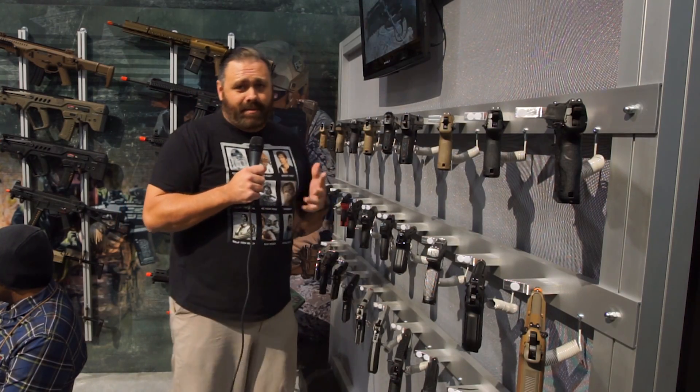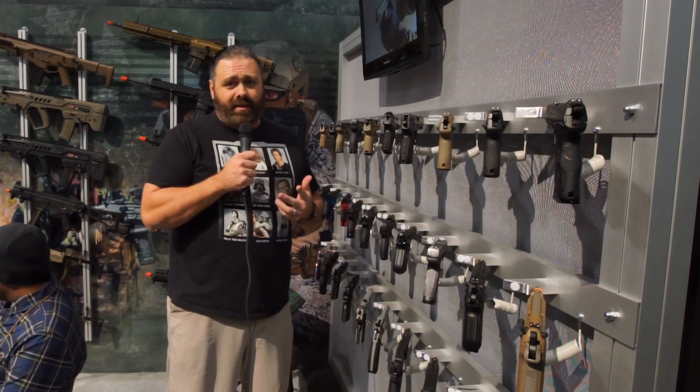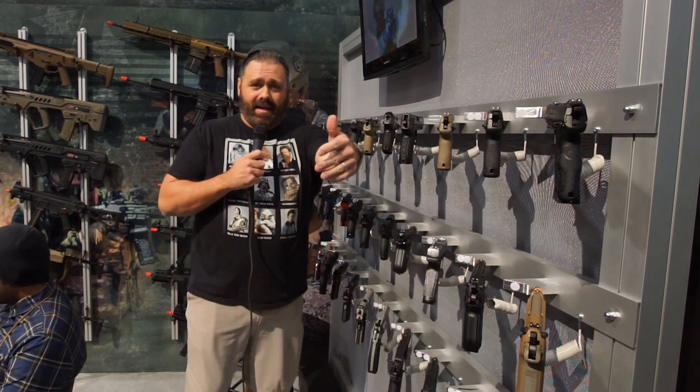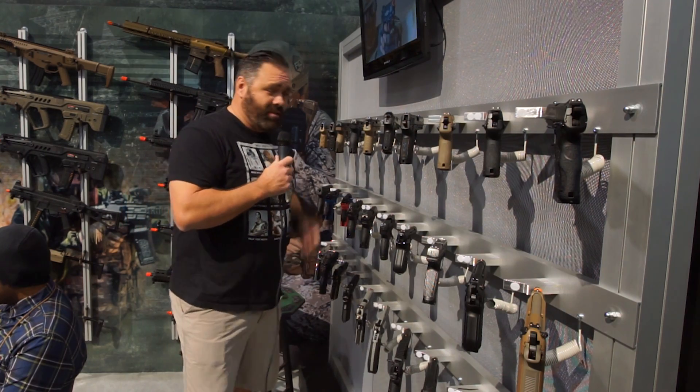Alright guys, apparently we hit our maximum density on how many big guys we could fit into a single frame, so we've moved Nigel to the back of the camera and left my ugly face up front.